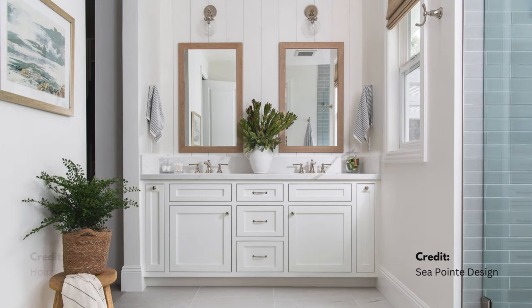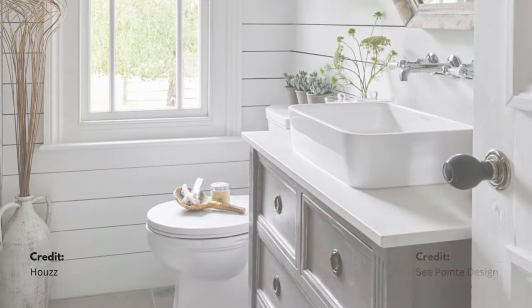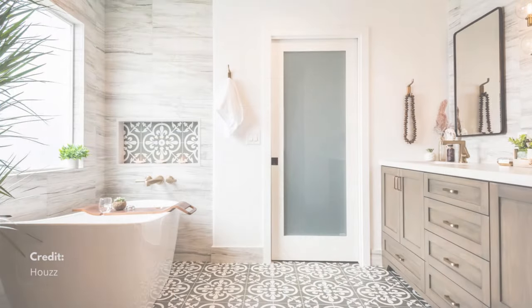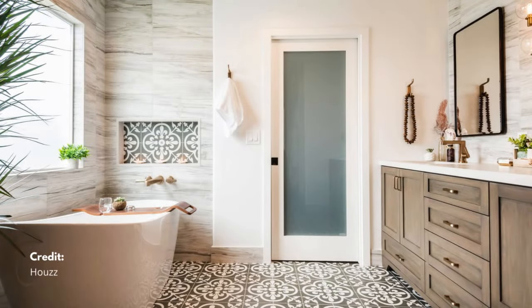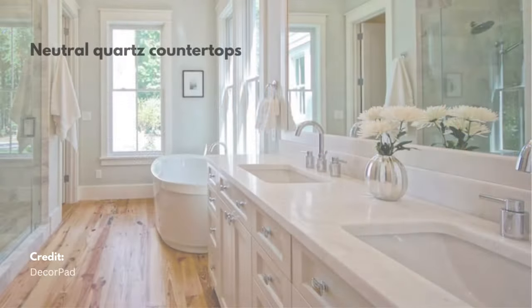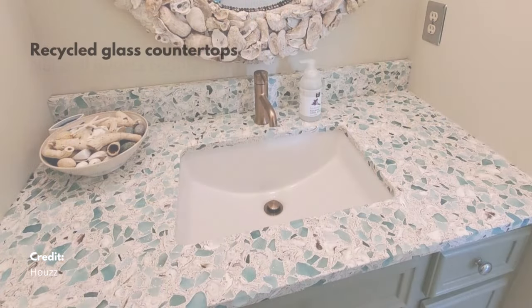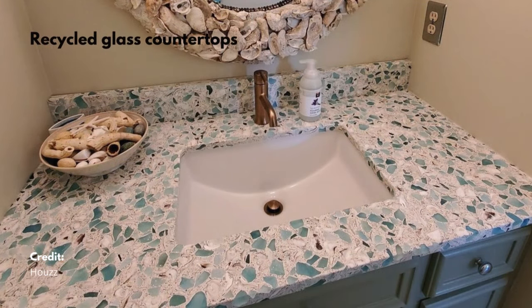Choose cabinetry in soft, neutral tones like white, light gray, or natural wood finishes. Pair with neutral countertops such as quartz or recycled glass in soft white, beige, or light gray to enhance the coastal theme and create a calming space. These choices provide both aesthetic appeal and functional storage, contributing to a clutter-free and serene environment.